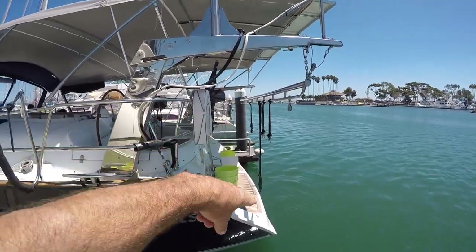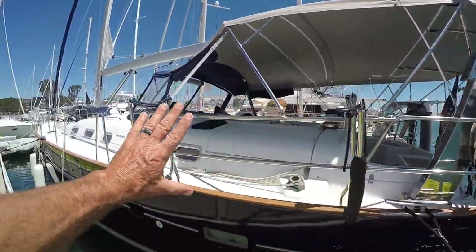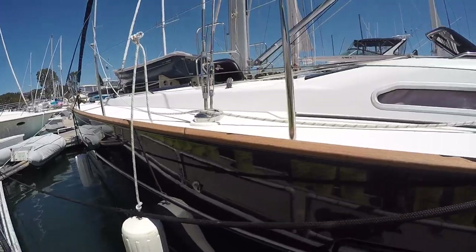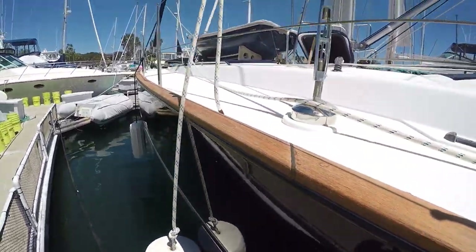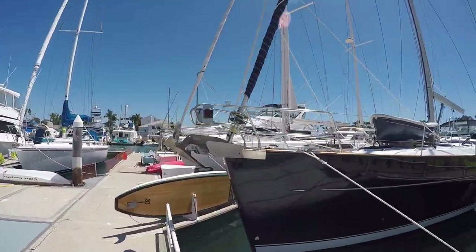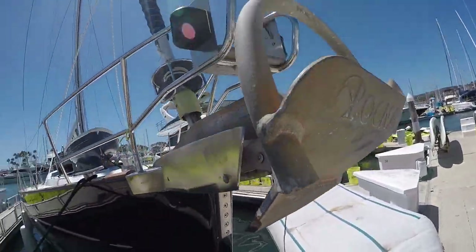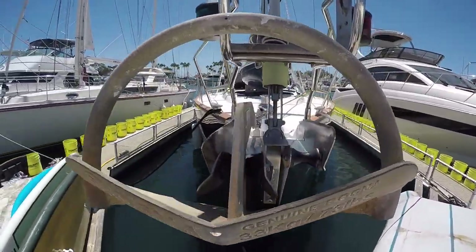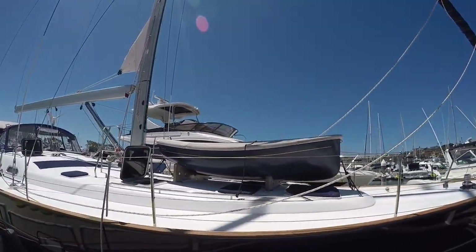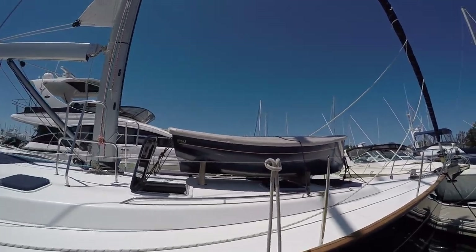There are custom dinghy davits at the back, with a place to hang seats so you can sit with your feet in the water. It's very well equipped back here — racks for stand-up paddle boards. She has a Rockna 73-pound anchor, and the owners swear by it; it has held them in some very hairy conditions. On deck, she has a Tinker dinghy — a beautiful little dinghy with a sailing rig and also an outboard, so good for motoring or sailing.